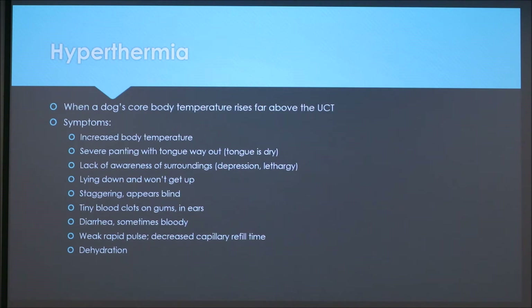When a dog's core body temperature rises far above the upper critical temperature, you'll see hyperthermia. Symptoms include increased body temperature, severe panting with tongue out — the tongue may be dry — lack of awareness of surroundings, depression, lethargy, lying down and won't get up, staggering or appearing blind, tiny blood clots on gums or in ears, diarrhea sometimes bloody, weak rapid pulse, decreased capillary refill time, and dehydration.